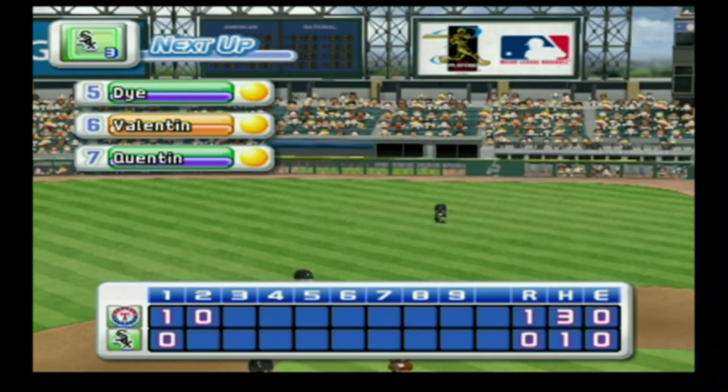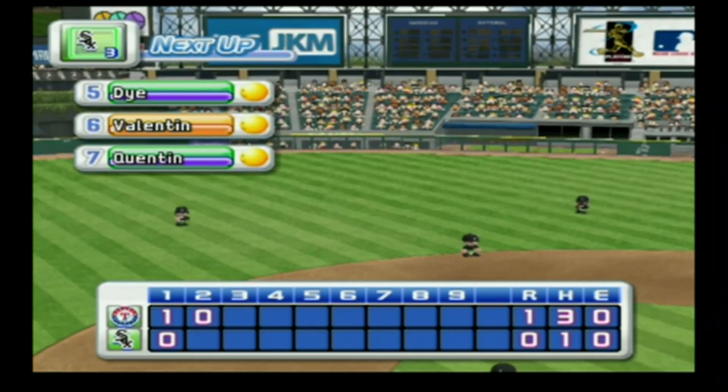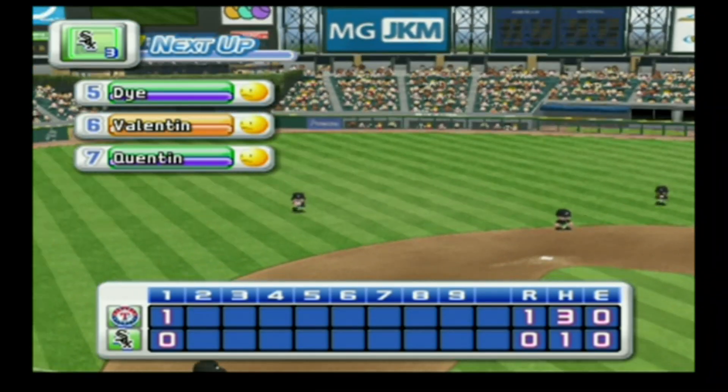No runs, no hits, no errors. We enter the bottom of the second inning — the Rangers one, the White Sox zero.